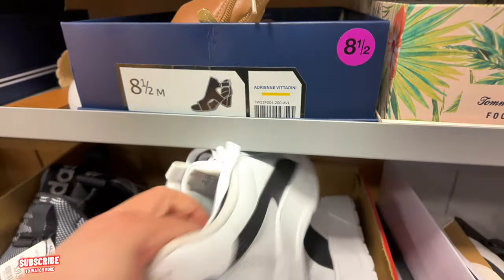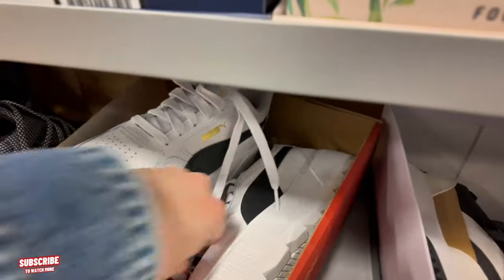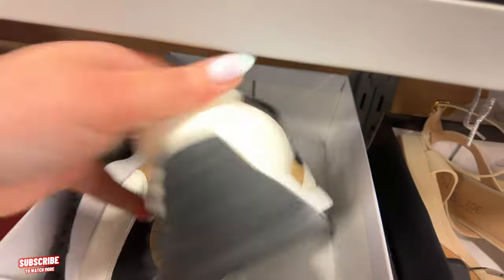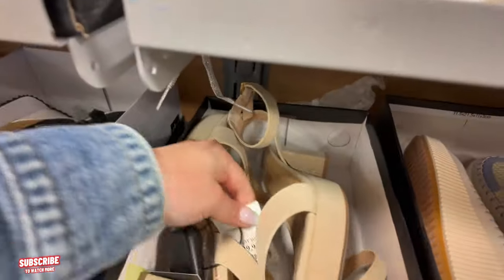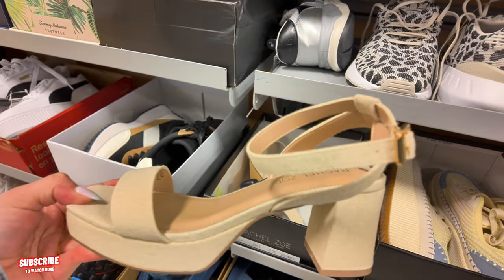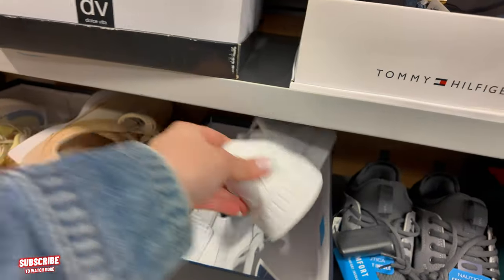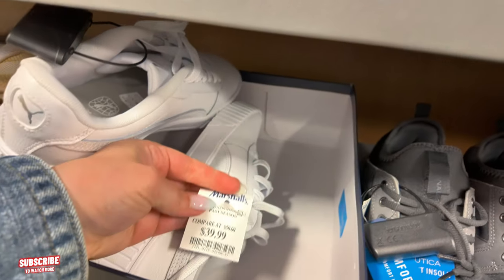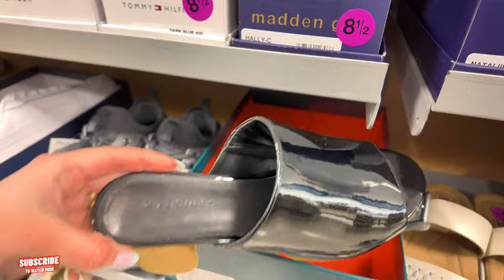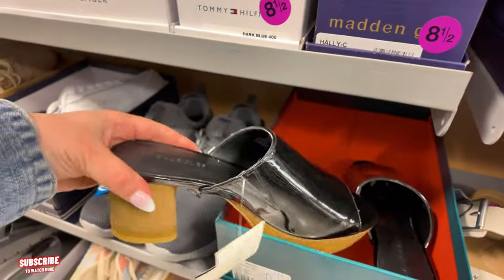You got some Pumas here — if you want some height, these are very high, $40 for those. You got some Dolce Vita for $35. Look at these Rachel Zoe — $30 for these. I love the heel, that's my type of heel. Cute. These Pumas are $40. They have Aerosoles here at Marshalls — $30 for these Aerosoles.